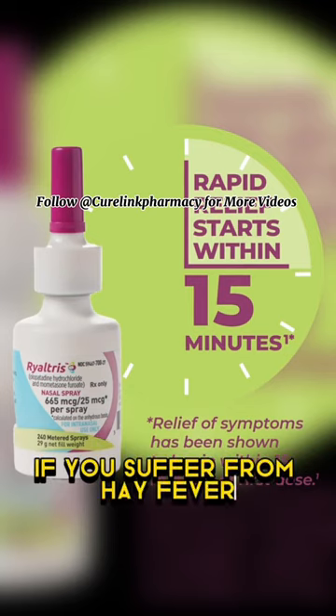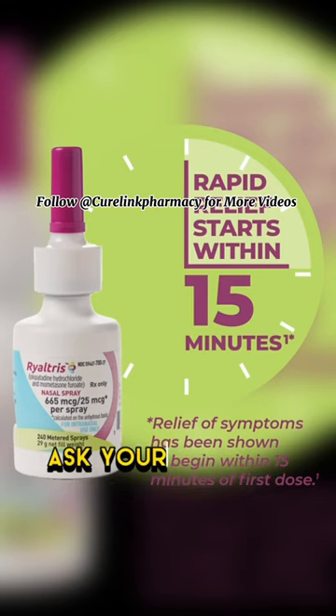If you suffer from hay fever or allergies throughout the whole year, ask your doctor or pharmacist about Rye Altris nasal spray.